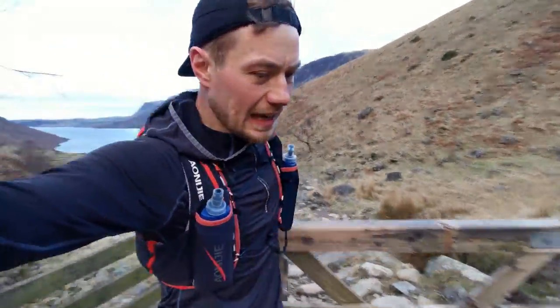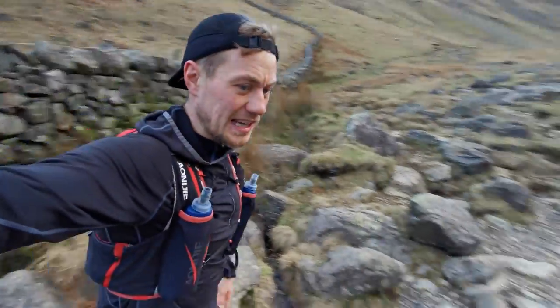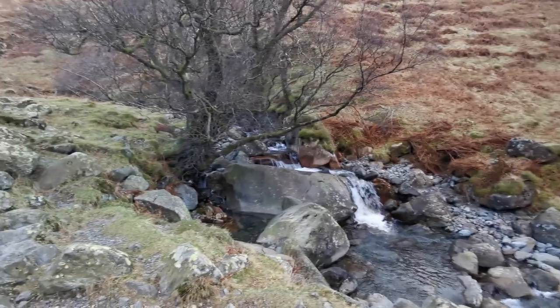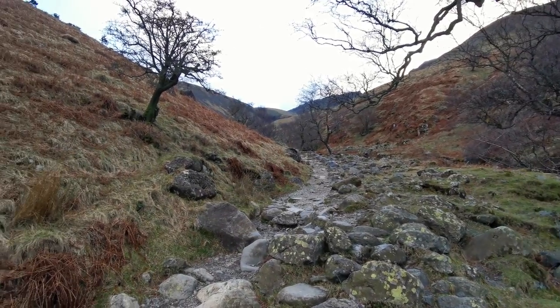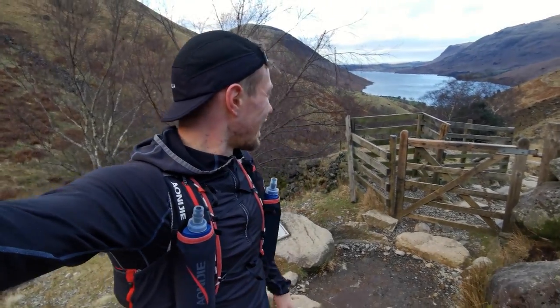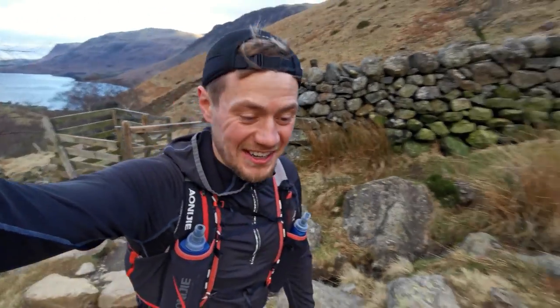Soon after climbing maybe 100 metres or so you reach the last gate before the open fells. Out through this gate — can't miss it — and then you're continuing up alongside the left-hand side of the river. Already we've gained some distance over Wast Water. Doesn't it look beautiful this morning?